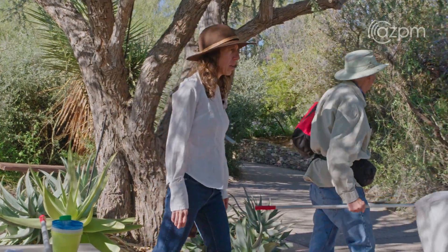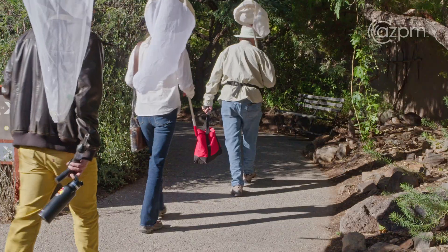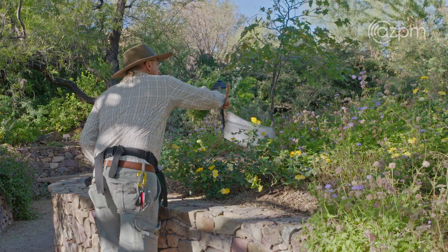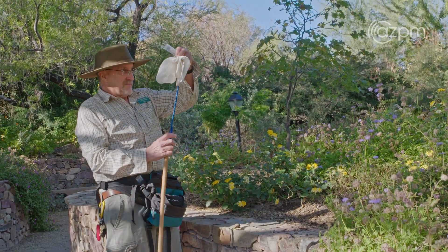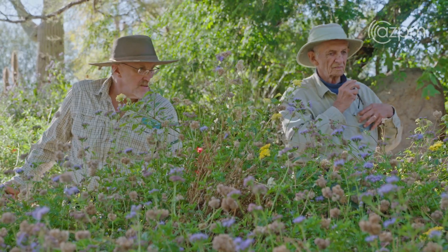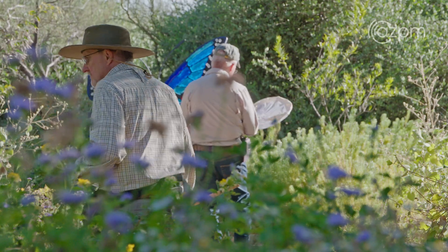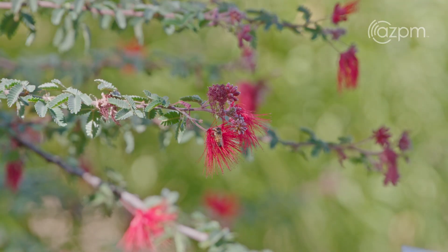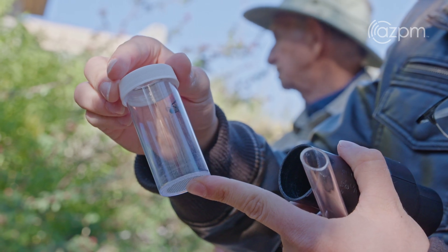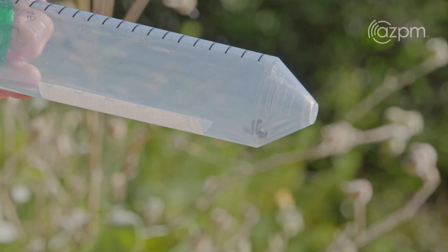I have about a dozen volunteers — almost all of them are also docents at the Desert Museum. A lot of them are retired scientists and they want to give back, they want to be involved in scientific research that contributes to conservation of biodiversity. Each volunteer sort of finds their own niche: some people prefer to be out in the field doing the sampling, and some people prefer to be in the lab doing the pinning, the labeling, and the identification.